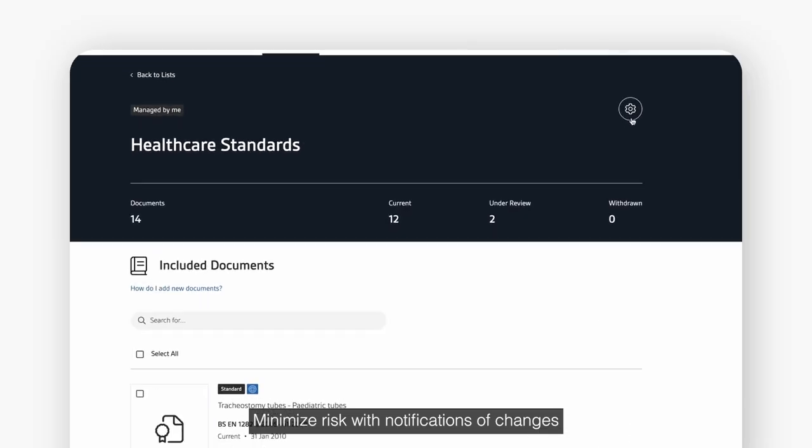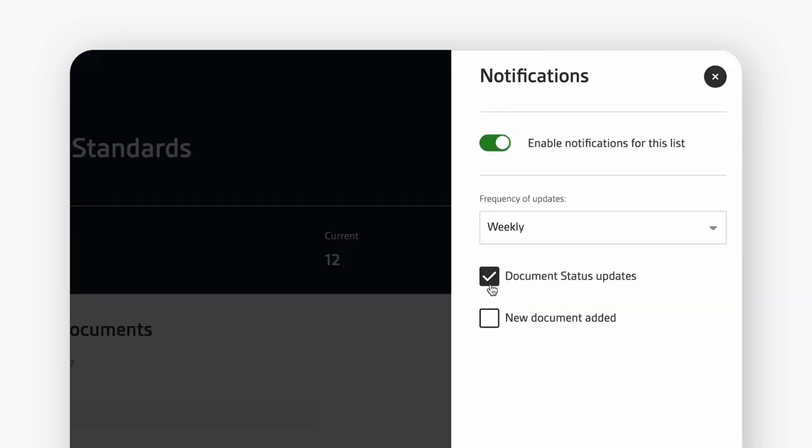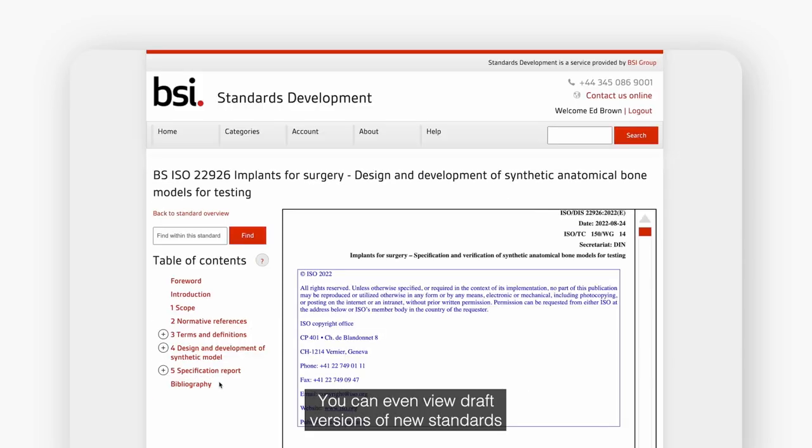Minimise risk with notifications of changes to standards up to 18 months in advance. You can even view draft versions of new standards before they're published.